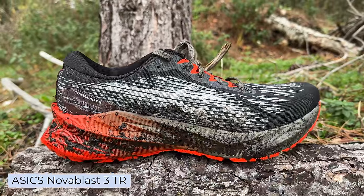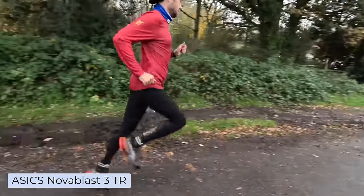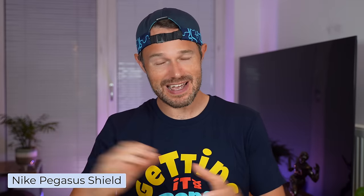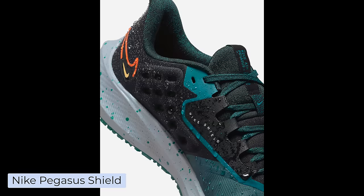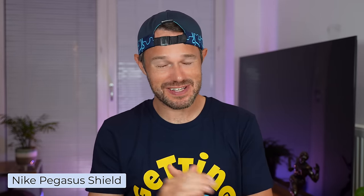Let's have a quick chat about shoes. My favourite winter running shoe when things get a little bit wet and slippery is the Nova Blast 3 Trail Edition. It's a fantastic shoe with a lot of extra grip on the bottom — a fantastic lightweight option. Another one I've used is the Nike Pegasus Shield, which adds a water repellent layer over the top, and also adds a little bit of extra fabric inside to keep your feet and toes nice and warm.